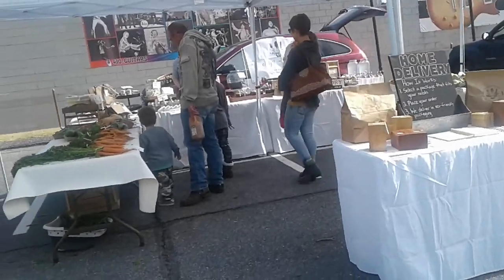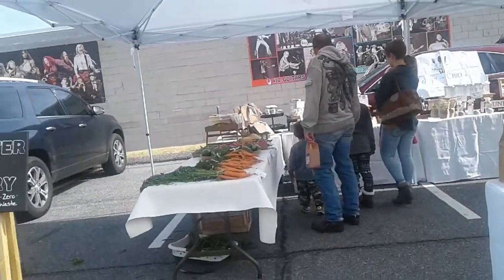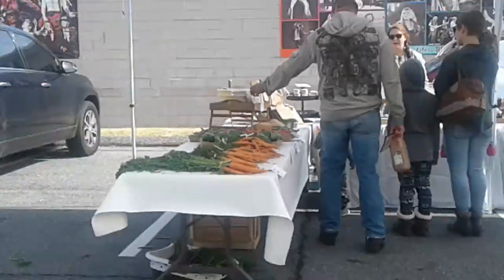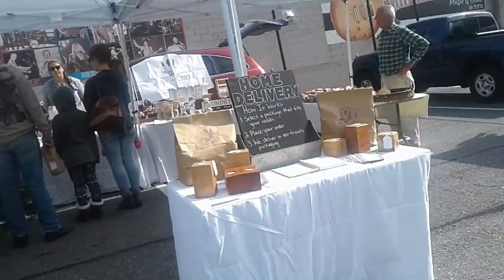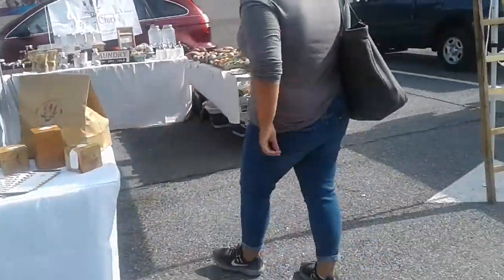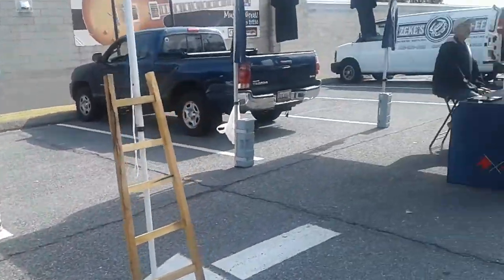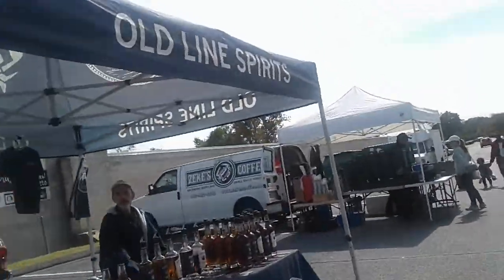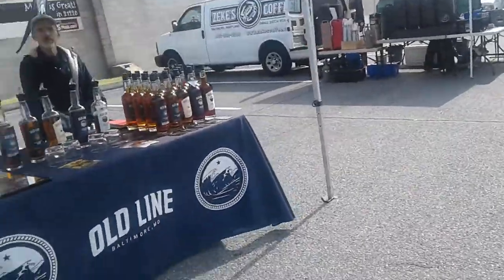These carrots look good. You have other people selling things from candles to homemade soaps and all kinds of things. One guy even actually makes home deliveries — that's pretty cool. And this guy here is selling old alive spirits. Wow, my husband would like that.